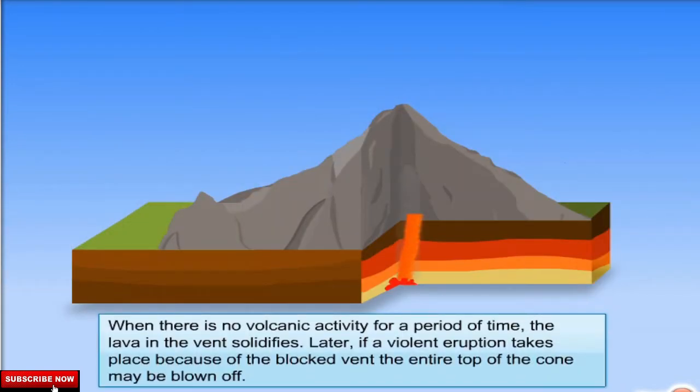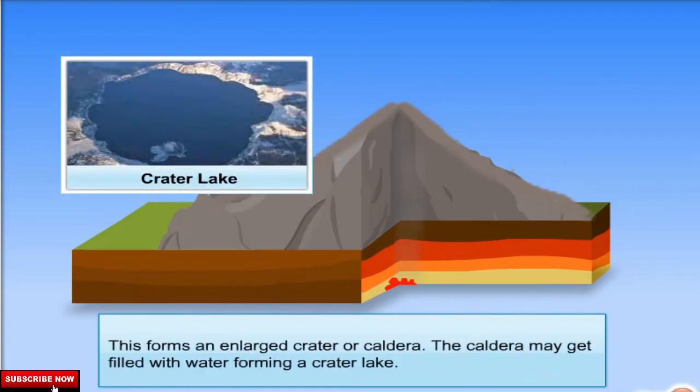When there is no volcanic activity for a period of time, the lava in the vent solidifies. Later, if a violent eruption takes place because of the blocked vent, the entire top of the cone may be blown off. This forms an enlarged crater or caldera. The caldera may get filled with water forming a crater lake.